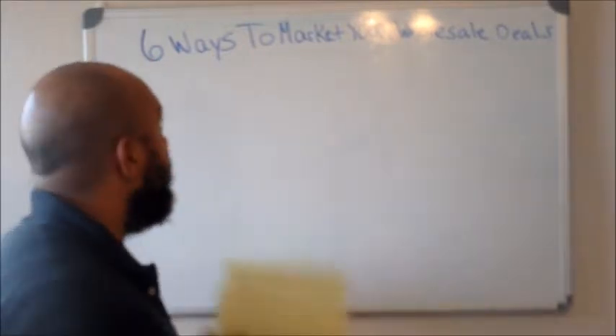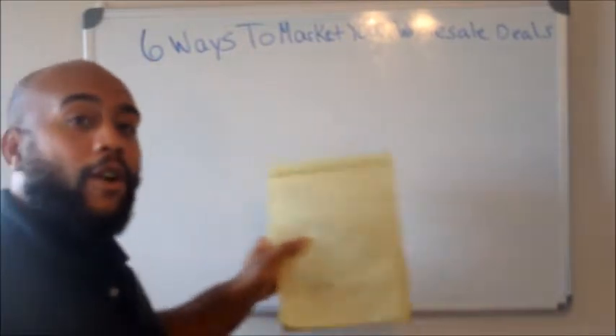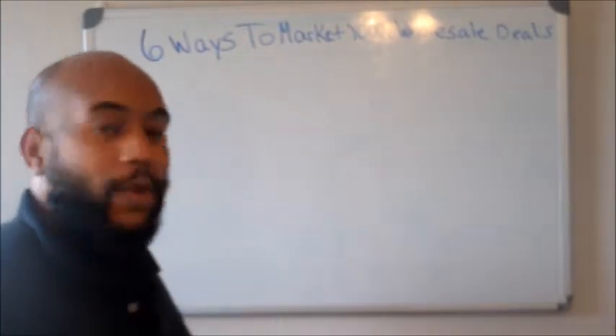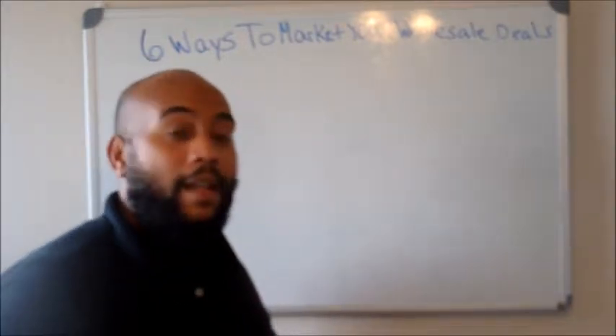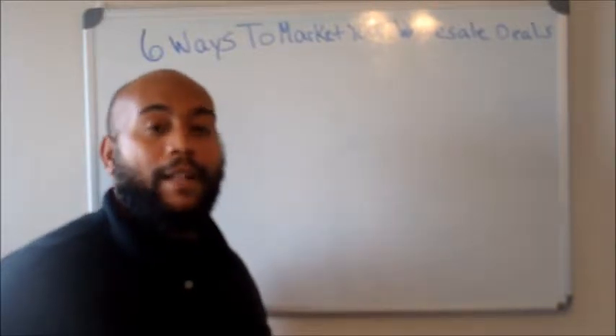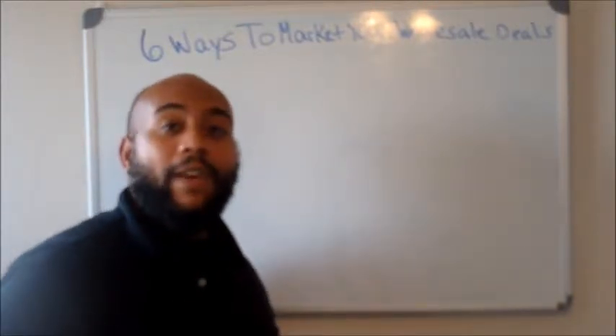Today's topic guys is six ways to market your wholesale deal. So you went ahead and you marketed it, you got it locked down and everything. Now you need to go ahead and find your buyer, and it's all about speed. It's all about being fast.